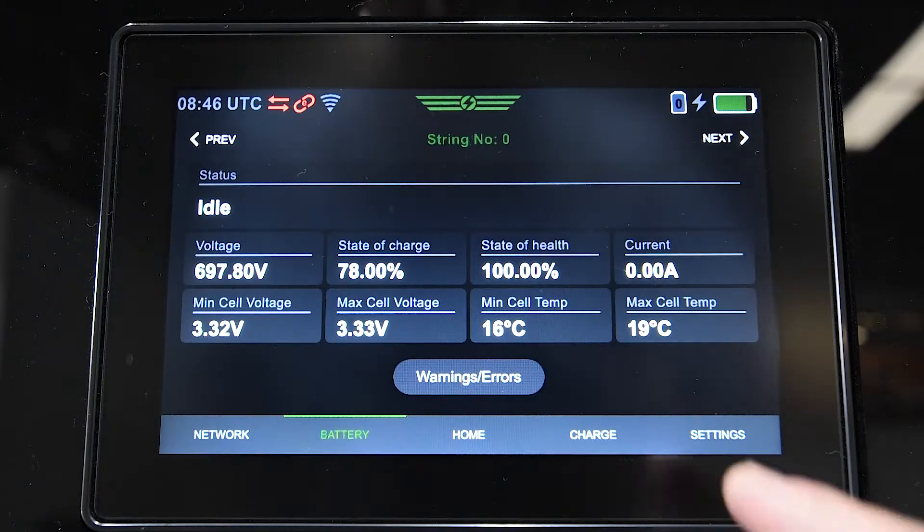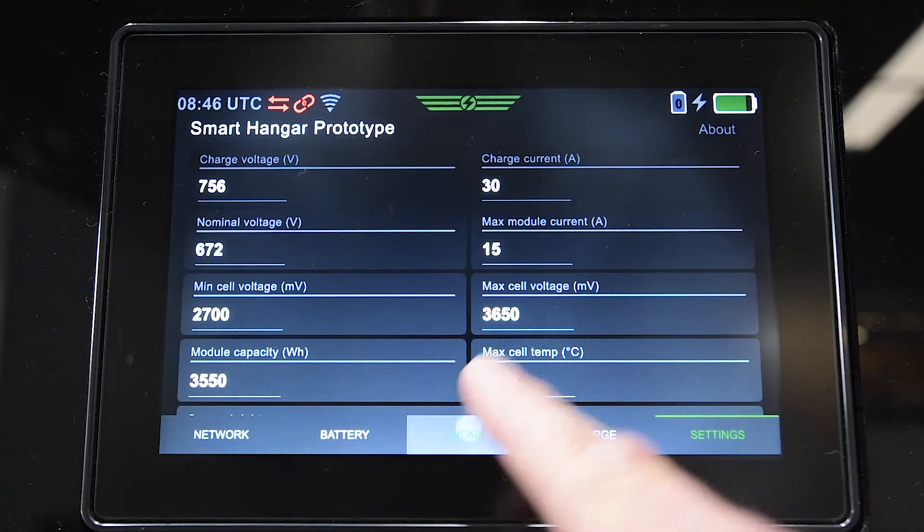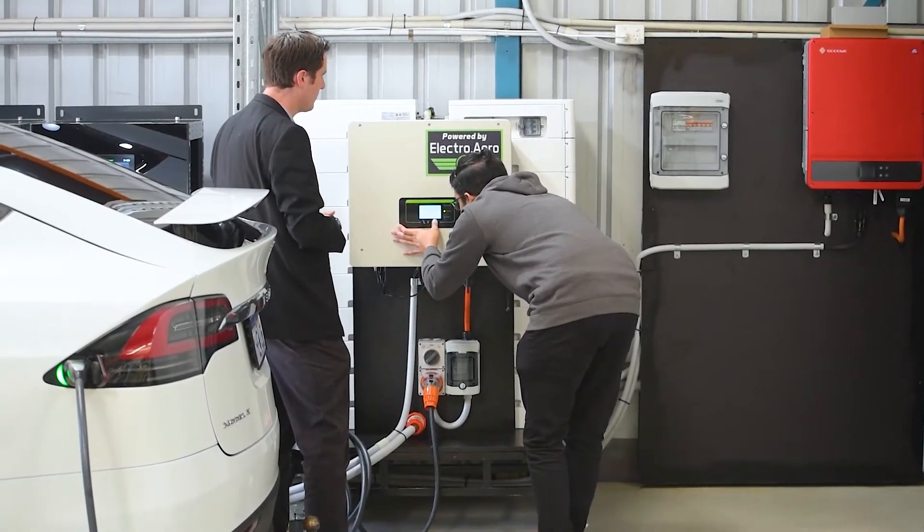Smart Hangar charges the smart battery on a schedule, combining solar and grid as needed to ensure you have all the power you need for rapid aircraft charging when you need it.